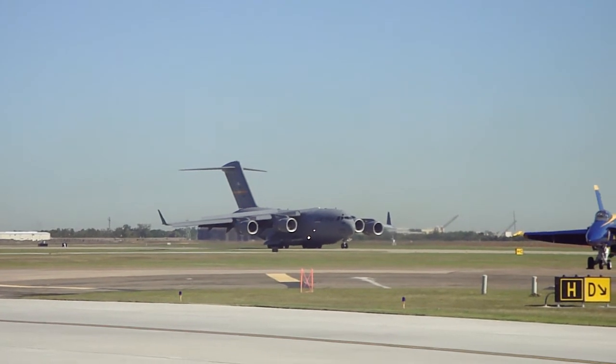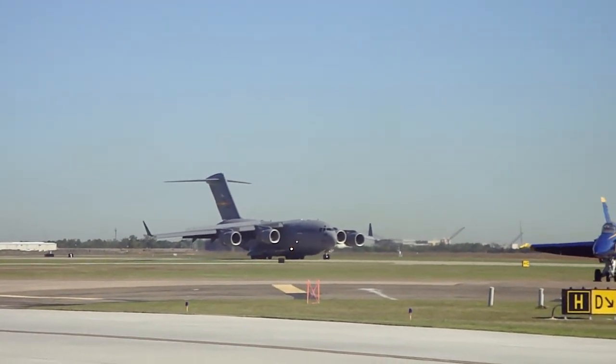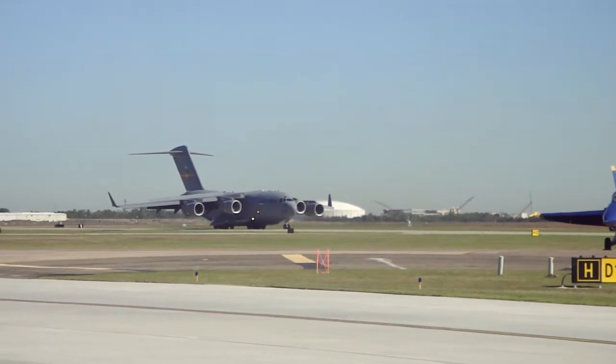The Air Force's 97th Air Mobility Wing at Altus Air Force Base, Oklahoma, is the home of the airplane you see now, as you actually see it backing up along the runway. Now there's no backup cam.